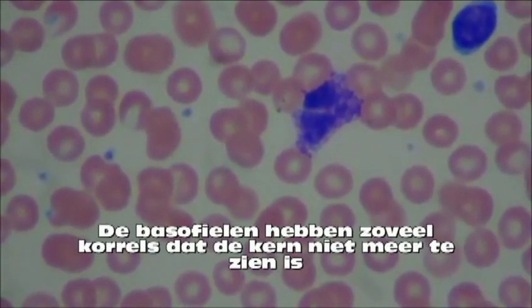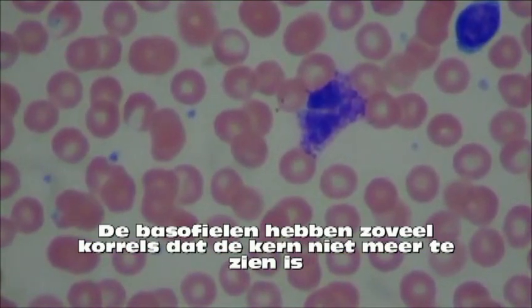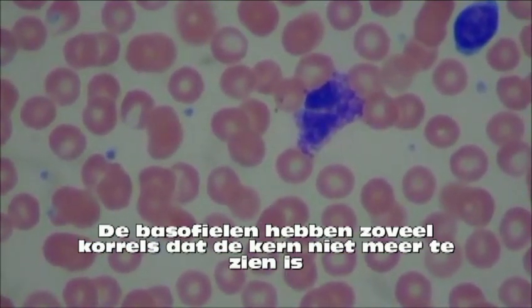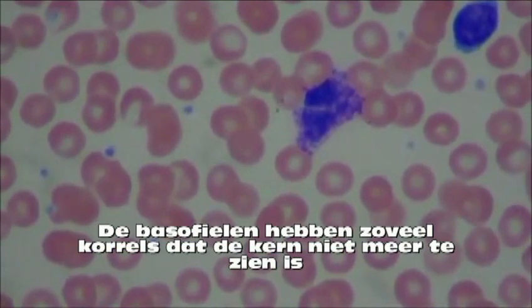The easiest way to distinguish the basophil is by its very large granules which almost always obscure or mask the nucleus. Normally these cells are the least common within the blood. The basophil plays a huge role in allergic reactions, including dilating the blood vessels.